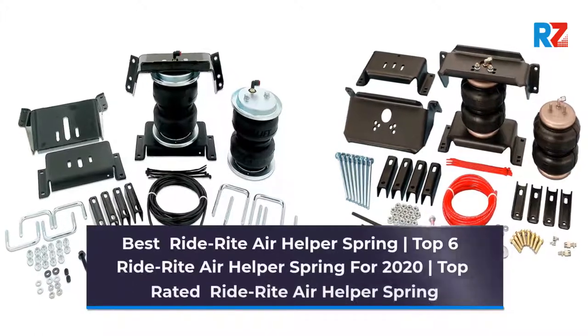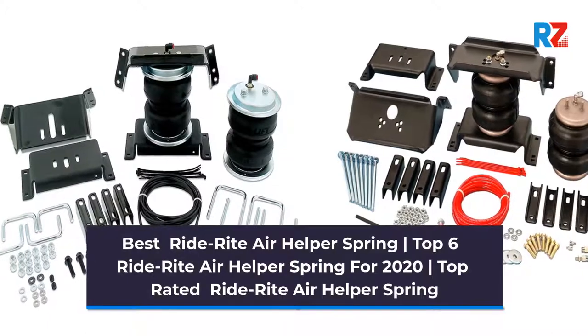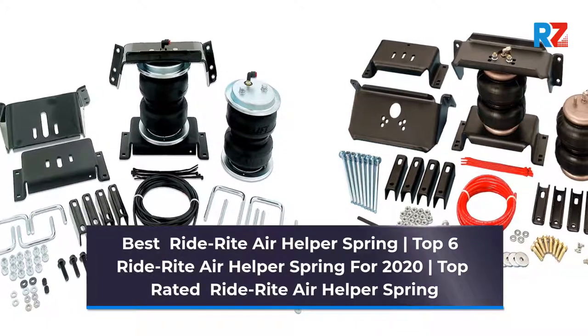Best Ride Air Helper Spring. Top 6 Ride Air Helper Spring for 2020. Top Rated Ride Air Helper Spring.